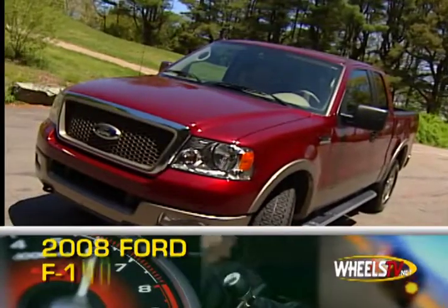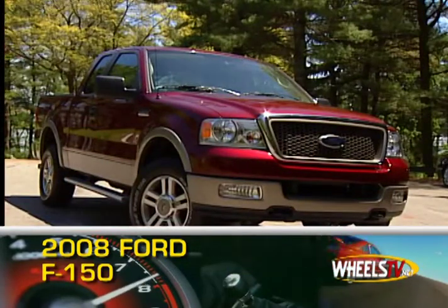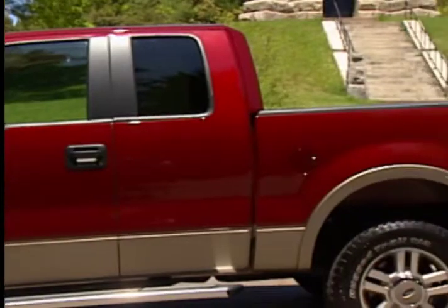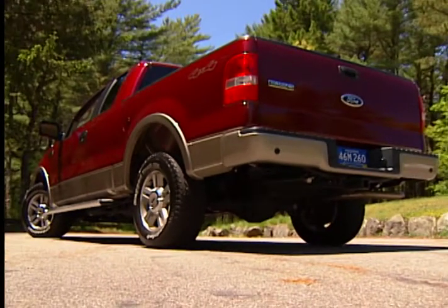Rugged, durable and versatile, the Ford F-150 is largely unchanged for 2008. The F-150 has three engine options: a 202 horsepower V6, a 4.6 liter V8 with 248 horsepower, and a 5.4 liter V8 that puts out 300 horsepower.